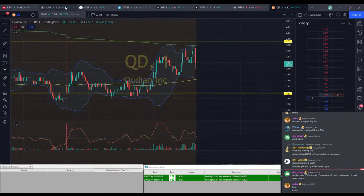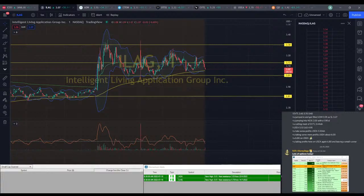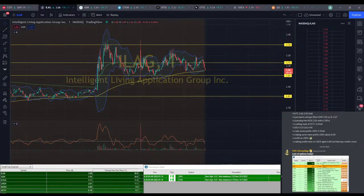QD with a little bit of a drop here. We do have ILEG at the 200 EMA, so we're going to go ahead and take a play at ILEG here at about $3.05. We're going to go for about $3.30 out of it, and we're going to go for a $2.95 stop.